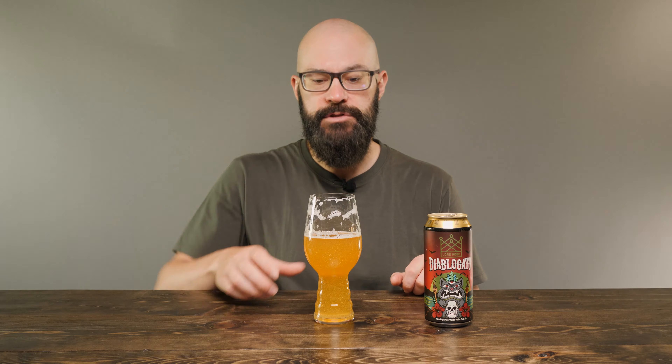So until next time, I'm Sean from Draft Therapy. Thanks for stopping by. Remember: drink craft beer, support your local breweries, and most importantly, don't forget to treat yourself to a little draft therapy. See you next time. Cheers.